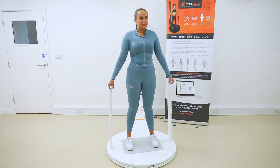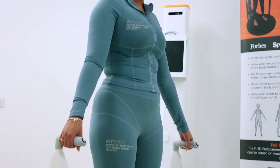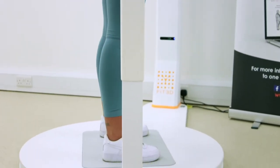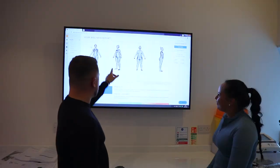The 3D Pro Scanner gives the user a whole host of metrics and visuals, including an avatar of their body, their weight, full body measurements, body fat percentage, fat mass versus lean mass, and a body shape wellness rating based on a comparison.